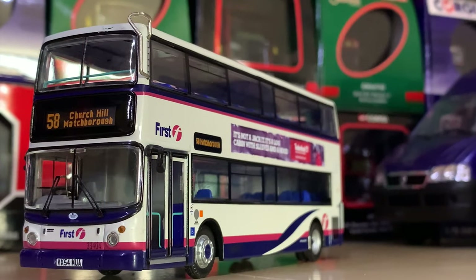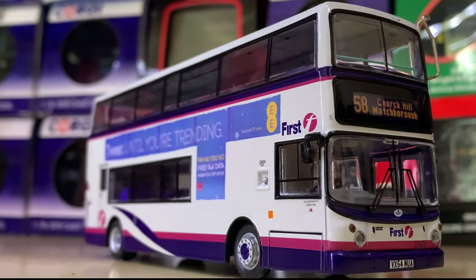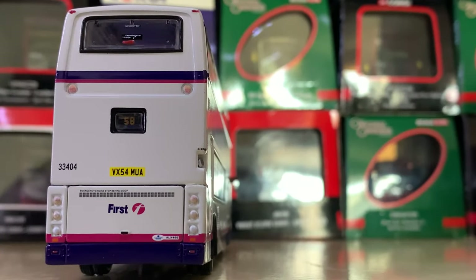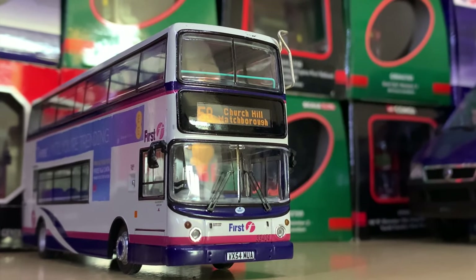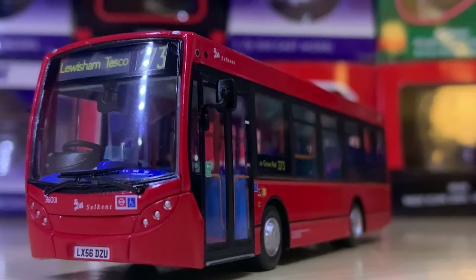Moving back to an ALX 400, we've got this First 'Barbie' livery ALX 400 — probably one of the best First liveries in my opinion. No longer used obviously, but it suited the ALX 400 very well, as did the Enviro 400 which I will show later. This model is really impressive — it looks very smart.